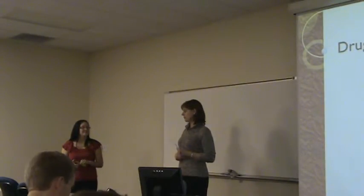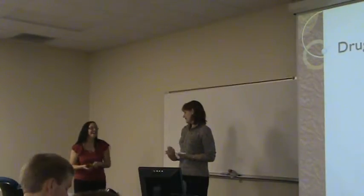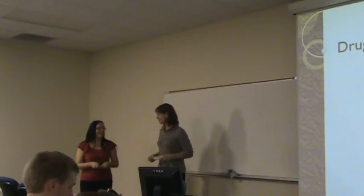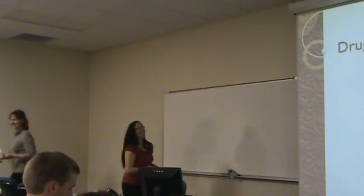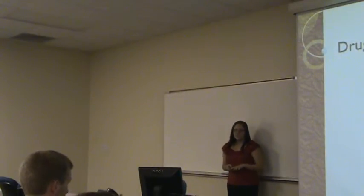So Ariel, at the risk of butchering your last name — I didn't do it because I know what it is like to have a last name that can be butchered — it's now up to you. You're welcome. Today I'm going to be speaking about drug detection in neonates.